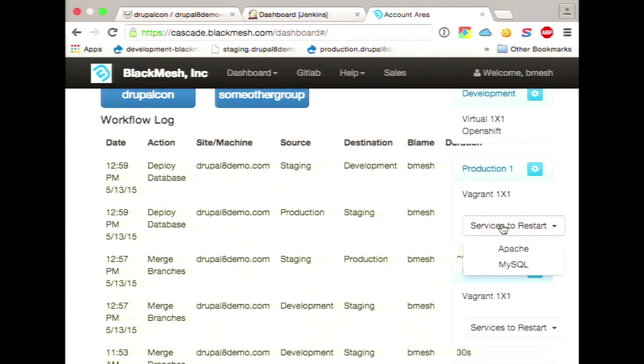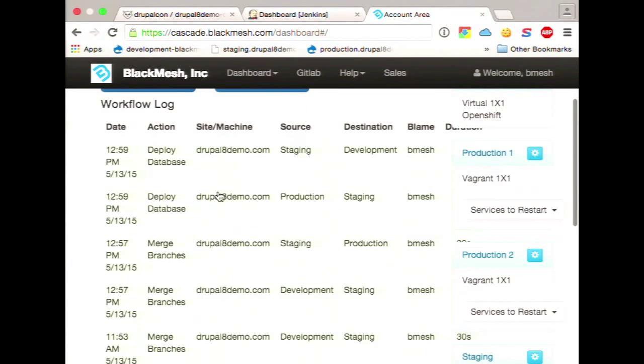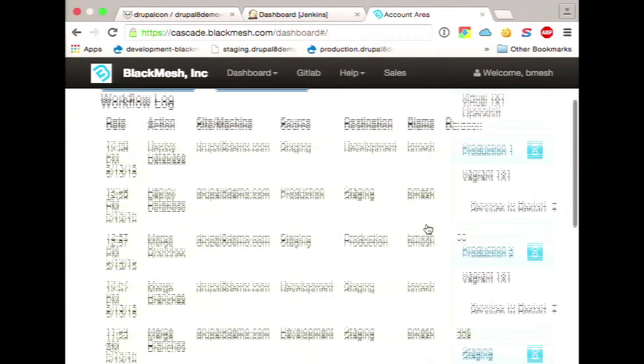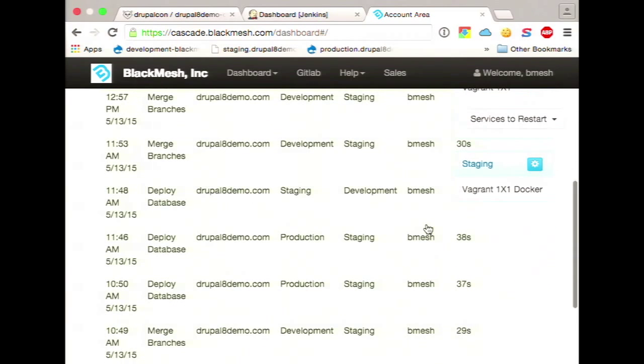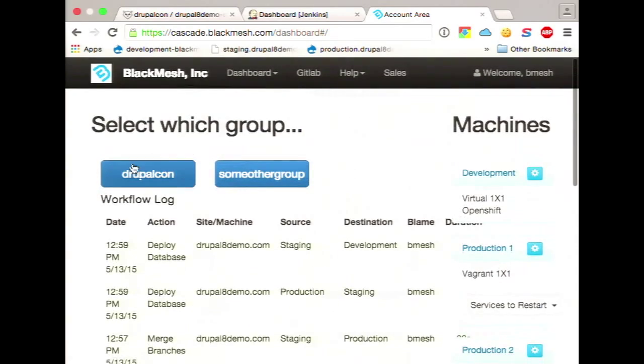You also notice we give you the option to restart services from each of those machines. This doesn't just have to be Apache and MySQL — we also support Redis, Memcache, whatever services you want. You also see a workflow log — these are the things that other people have been doing, so you can see the blame here. In these examples it's our demo account, but it could be your developers.